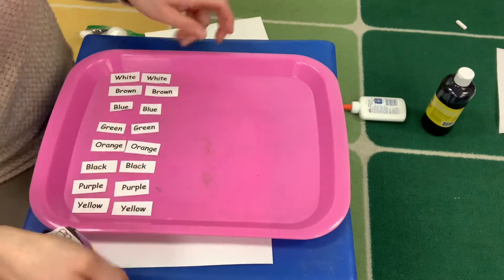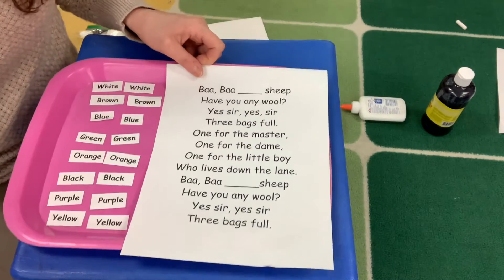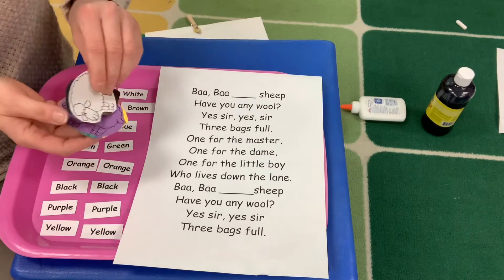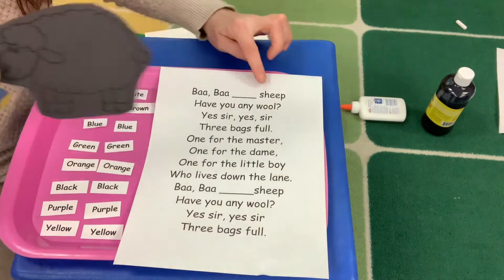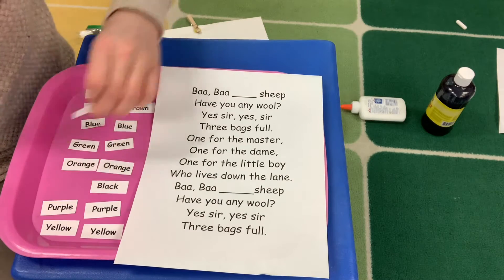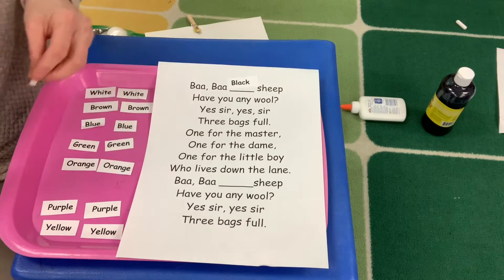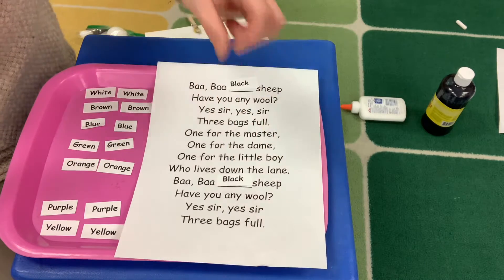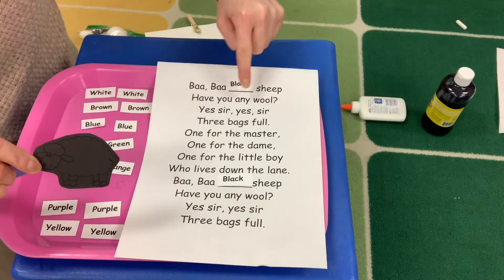So we're going to sing it using our paper in front of us as well. Here we go. Let's start with the first one — black sheep. I have to get the word black and put it in that space here. Baba black sheep. And it's going to say it again down here, so where that blank is, you're going to put the word black. So it goes like this: Baba black sheep, have you any wool?